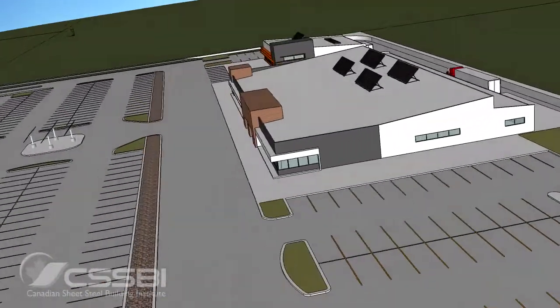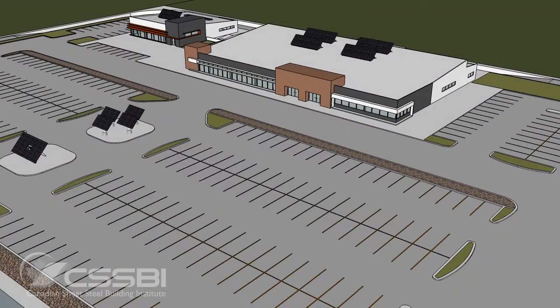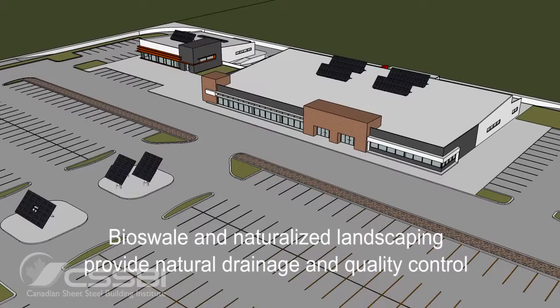There are also a number of features to the site of a building like this which contribute to overall green characteristics. A lighter colour of paving can go a long way to reducing heat island effect and the heat demand on the building in general. Plantings throughout the site can also provide cooling for the building and drainage areas for a more natural approach to stormwater management — bio-soils and this sort of thing. So the concepts of the building can extend out into the entire development as a general low-energy approach.